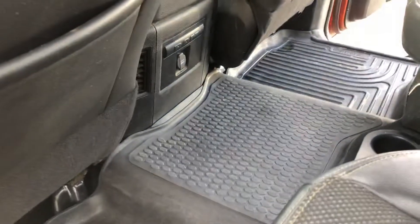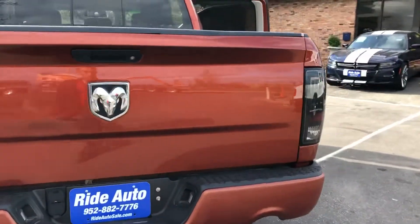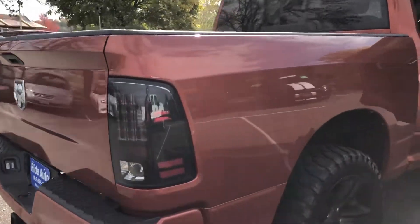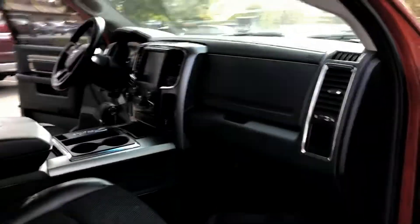Power rear slider, sliding window, WeatherTech floor mats, spray liner, and matching tires. The LED lights look great. There are a couple of tiny things on the tailgate, but otherwise a very clean vehicle — speakers up top, storage on the bottom, storage under the seats, and rubber full floor mats all the way around. Let's take you on a short test drive.